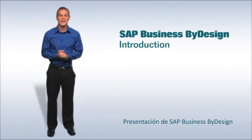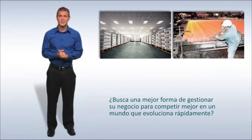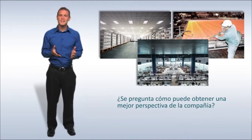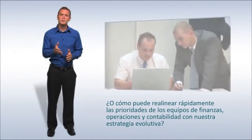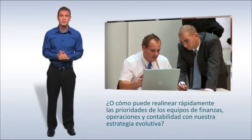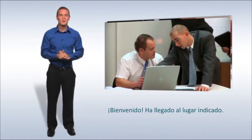SAP Business by Design Introduction. Are you looking for a better way to manage your business so you can compete better in a fast-changing world? Are you asking questions like, how can we get a better picture of our company? Or how do we quickly realign the priorities of our finance, operations and accounting teams with our evolving strategy? Welcome, you've come to the right place.